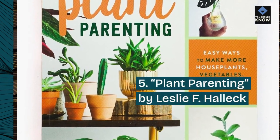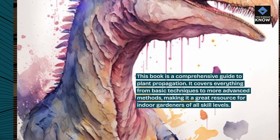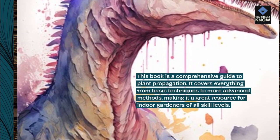5. Plant Parenting by Leslie F. Halleck. This book is a comprehensive guide to plant propagation. It covers everything from basic techniques to more advanced methods, making it a great resource for indoor gardeners of all skill levels.